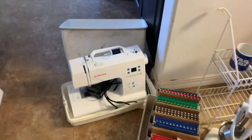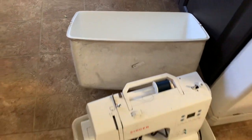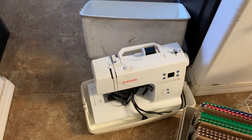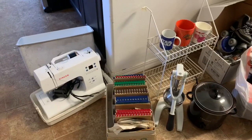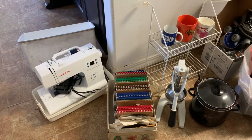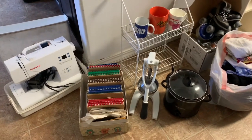Starting here on the left, I have this Singer sewing machine — the case is pretty rough. I bought this used at the thrift store for five dollars, like a year ago, and I still haven't used it, not once. So I'm gonna pass that along. At this point clothes are so cheap — I can get clothes for free or for a dollar — and I don't see myself sewing anytime soon.